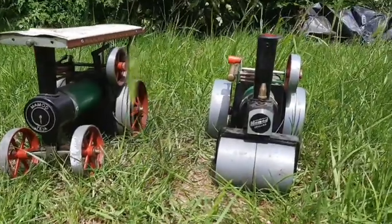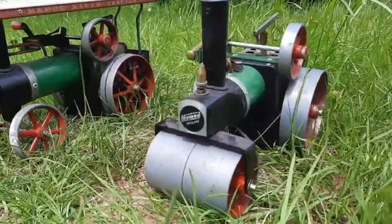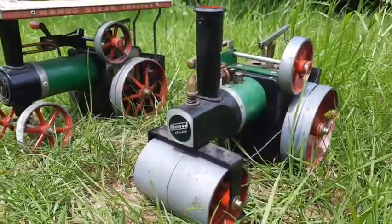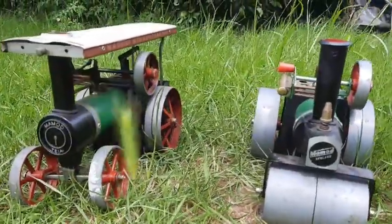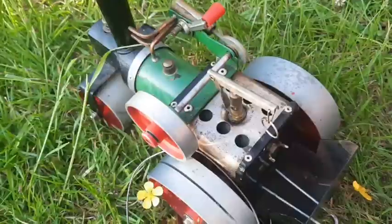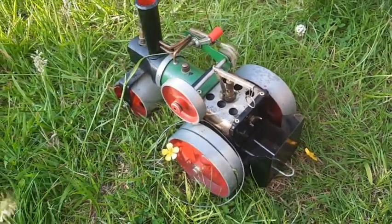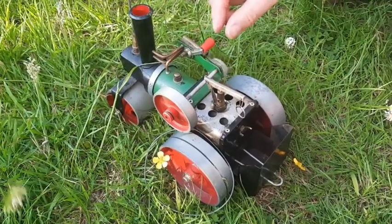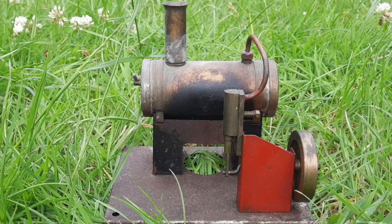Moving on to my favourite section — the big steam engines. We've got a steam roller here, as well as a mammoth steam tractor with a showground roof, I believe. Not as big a collection as usual years, but hopefully we'll see more in 2021. And here we have a stationary engine — again, another that's waiting on a refurbishment by the looks of it.